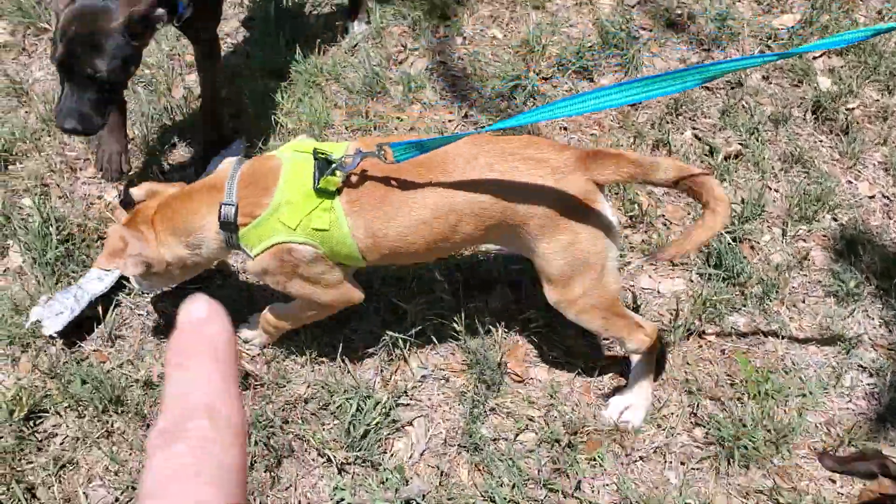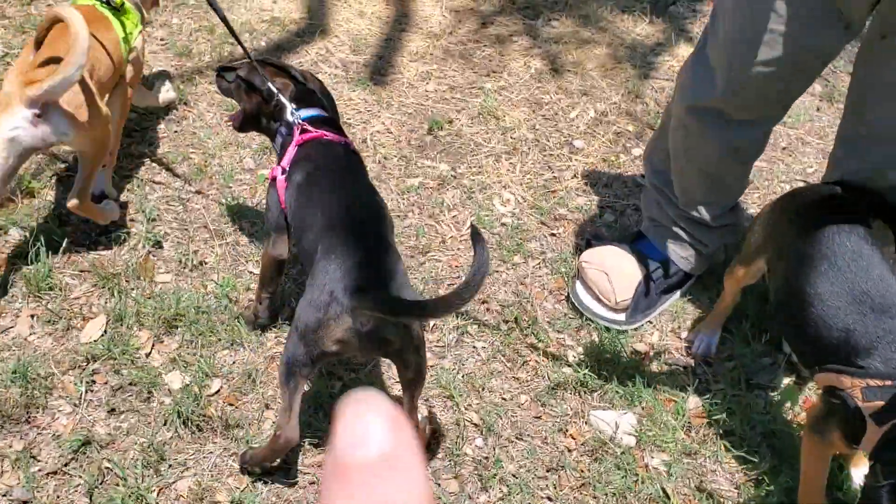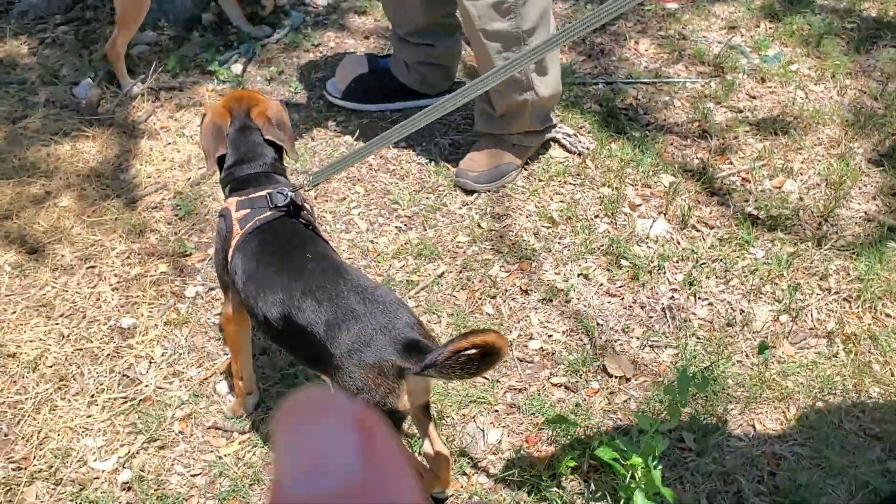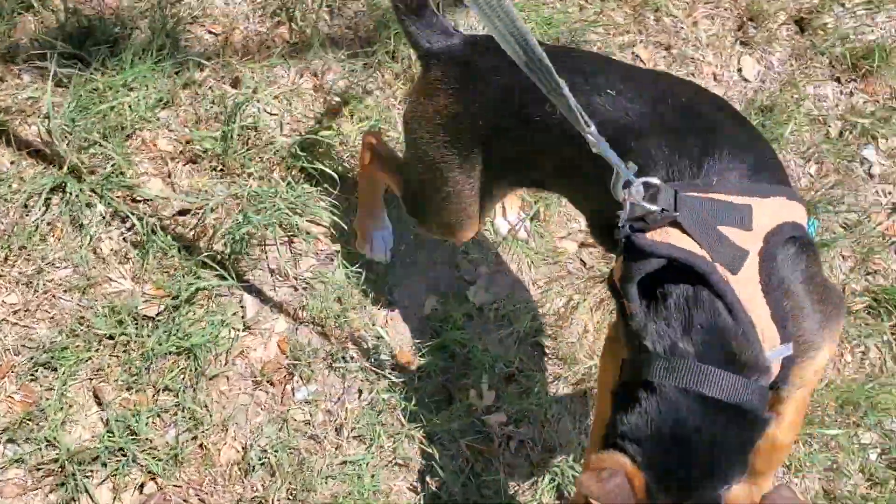We've got Daisy the blonde, Violet the iridescent, and then we've got Duchess the black and tan right here. This is Duchess. Beautiful dogs, lovely dogs.